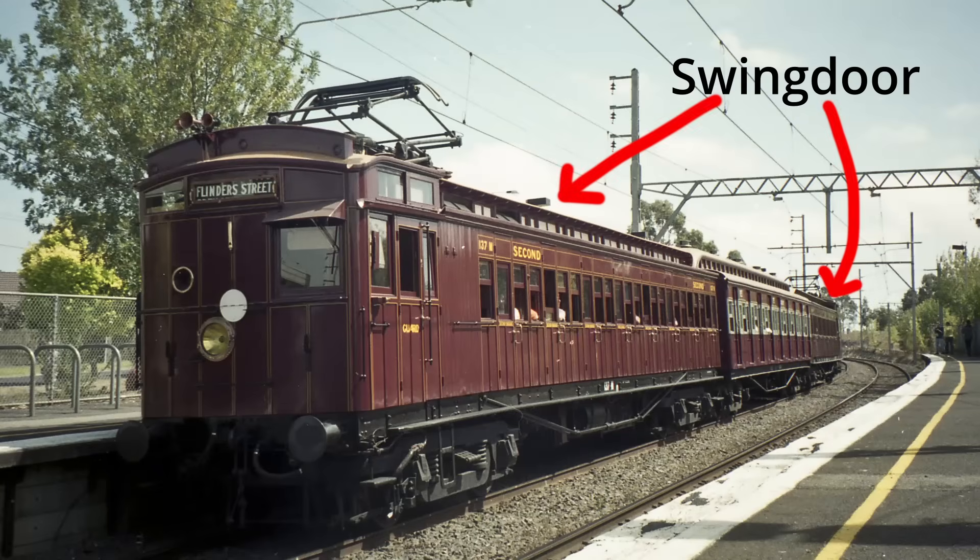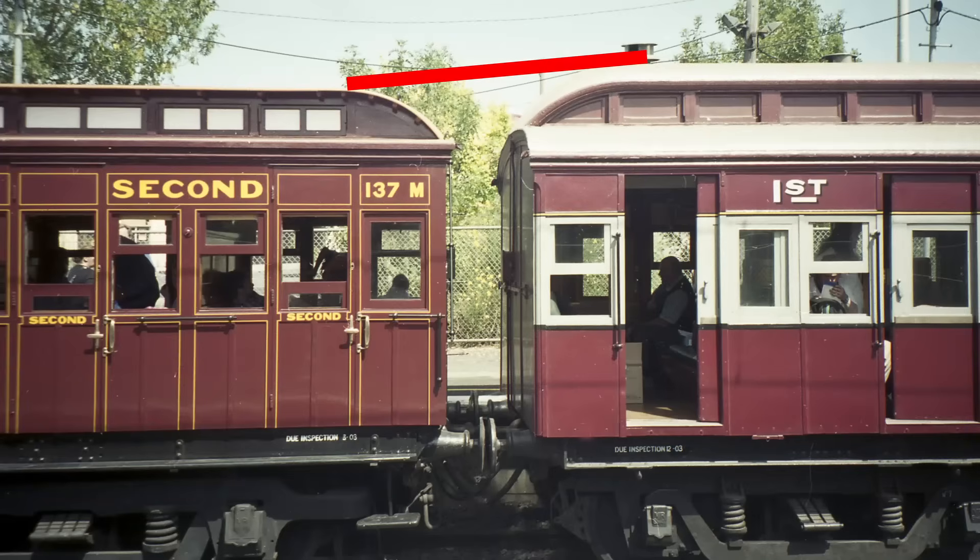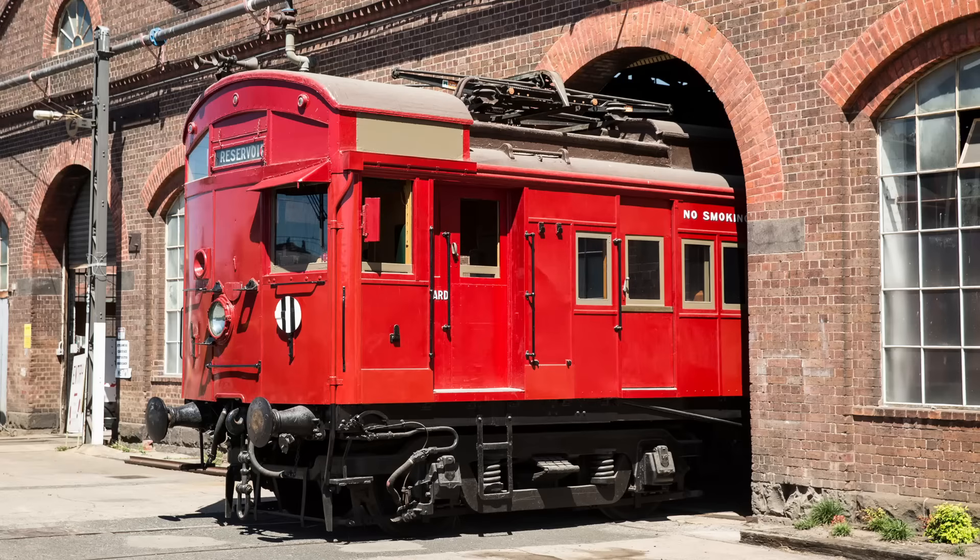This train is made up of two swing door motor cars with a Tait trailer car in between. You can clearly see the larger proportions of the Tait car. In this example, the two types are also painted in different colour schemes, however that's just because these particular cars were restored to represent different eras in history, and historically both types went through both those liveries. Both were later painted bright red, which is the colour most people actually remember them being, and led to the common nickname Red Rattlers.